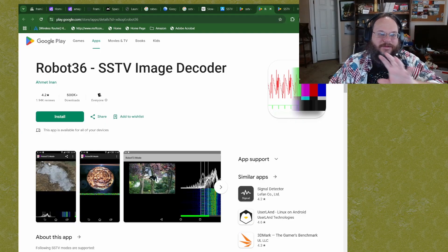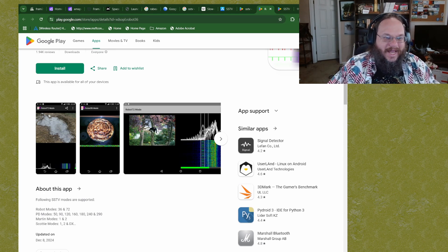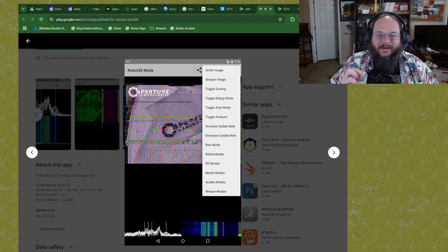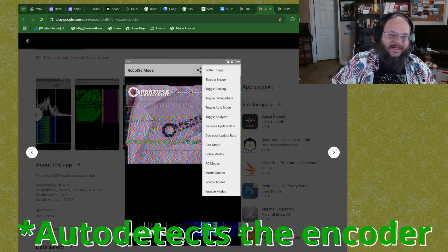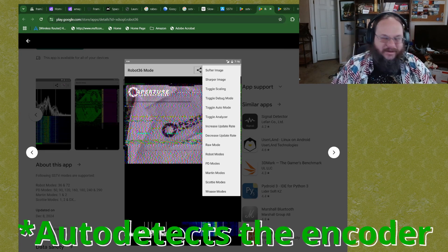The easiest way to do this is to have a decoding app on your phone. The app I use on Android is Robo36. It's a free application that decodes the majority of all the different SSTV formats. You simply hold your phone up to the radio speaker and wait for the image to finish downloading. This app auto-detects the format of the image, so you don't have to manually select it. I've used it on HF, UHF, and VHF — it just needs to listen to the sound.